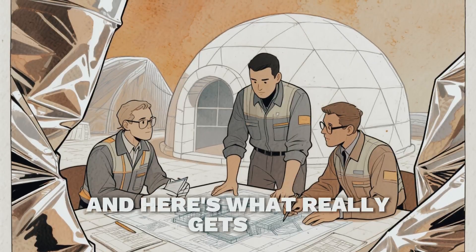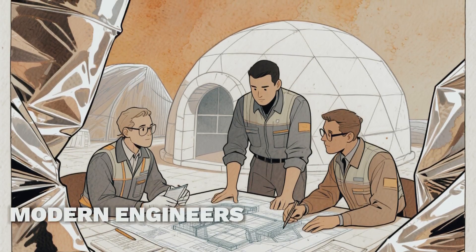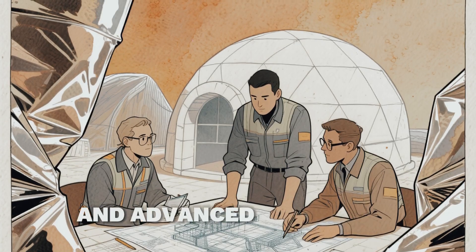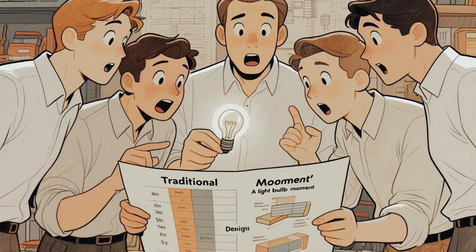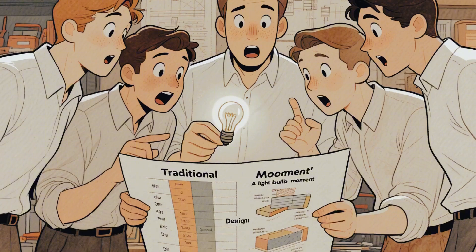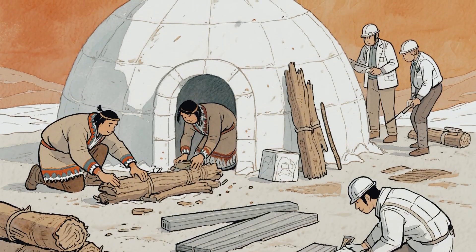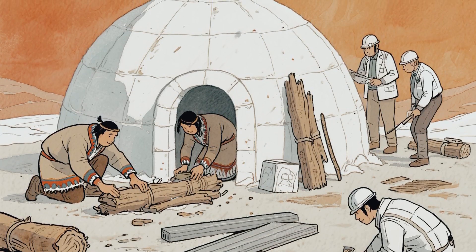And here's what really gets me. In 2019, modern engineers tried to improve the igloo design using reflective materials and advanced insulation. You know what they discovered? The traditional design was already nearly optimal. Thousands of years of Arctic survival had created something that cutting-edge science could barely enhance.